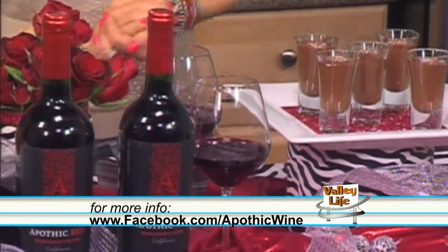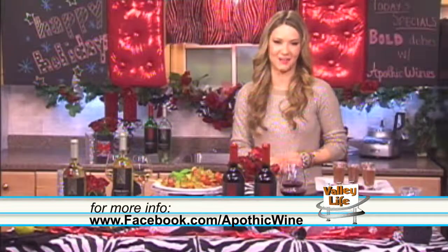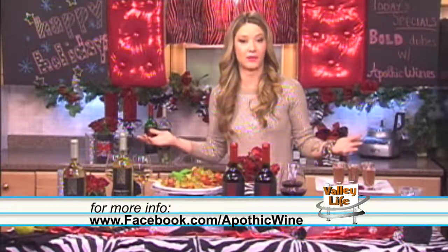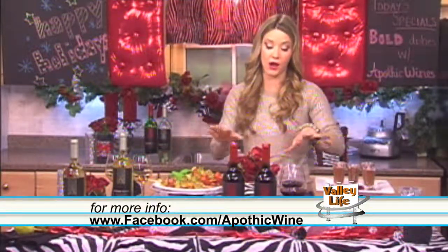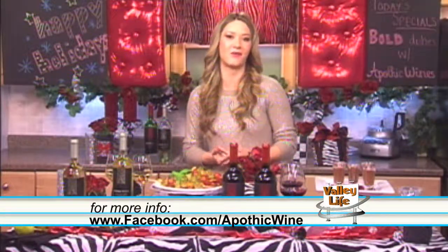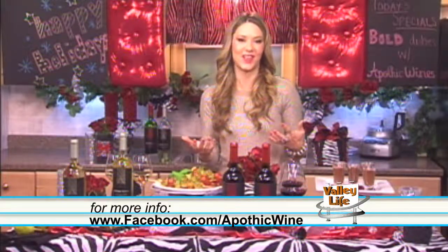The red wine goes so, so well with it. And so there you have it — a very, very simple spread. Your guests are going to be wowed by it. And especially when you pair your dishes with wines, it makes it feel really thought through and gives your guests a real decadent experience.